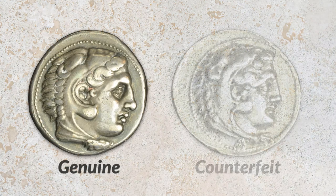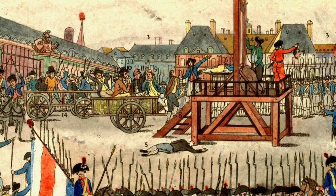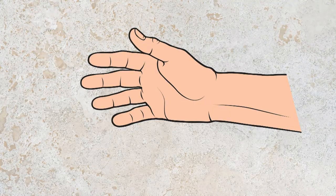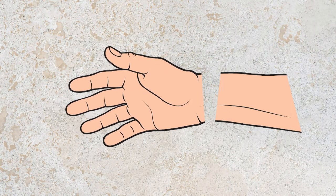Counterfeit money has been around since the invention of money itself, and remains widespread today. It is produced for personal profit or to destabilize governments. Punishment has always been severe. Historically, the death penalty was popular, as were various forms of mutilation, such as cutting off the right hand. Unfortunately, no one has discovered the ultimate deterrent. After all, the counterfeit only has to pass as genuine once, making the counterfeiter's job relatively easy.